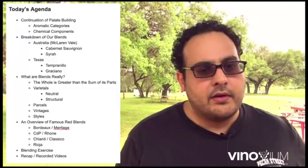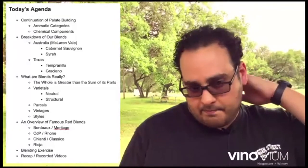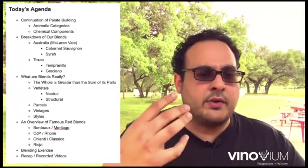I did want to talk a little bit about McLaren Vale before we get into the whole blends topic, so you understand a little bit about the growing area. I also want to talk a little bit about Texas. I'm going to take this off our screen and pull up a map of Australia.